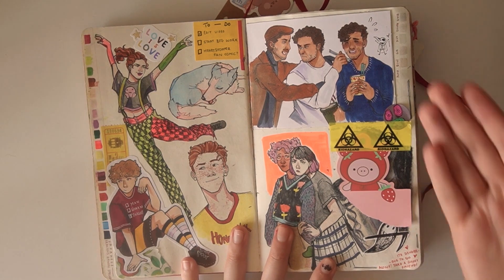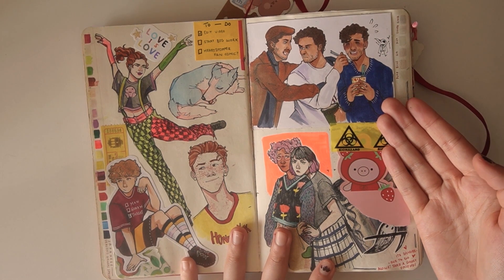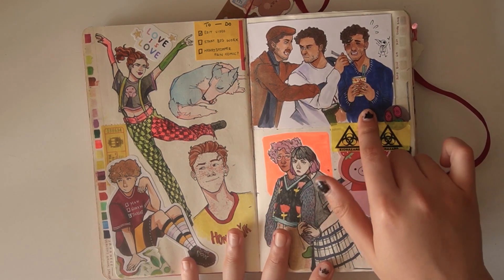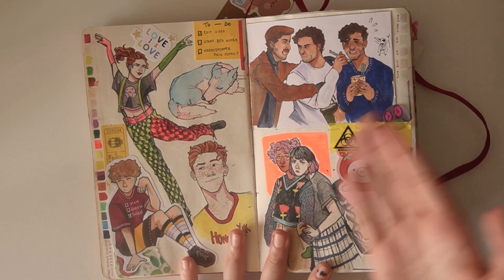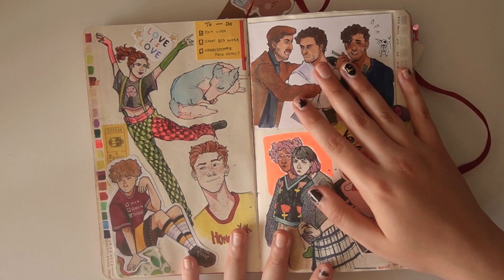Next up, this is when Moon Knight came out, and I got very, very, very obsessed. So we just have the boys — aka Mark, Stephen, and Jake — all just fighting over cup noodles. I found this pose on Pinterest and I had to. It's just so perfect.